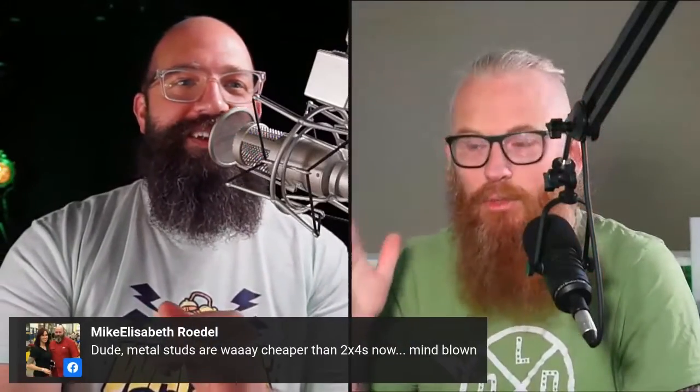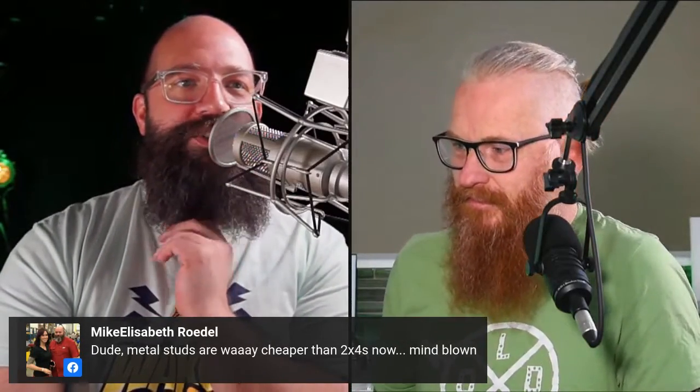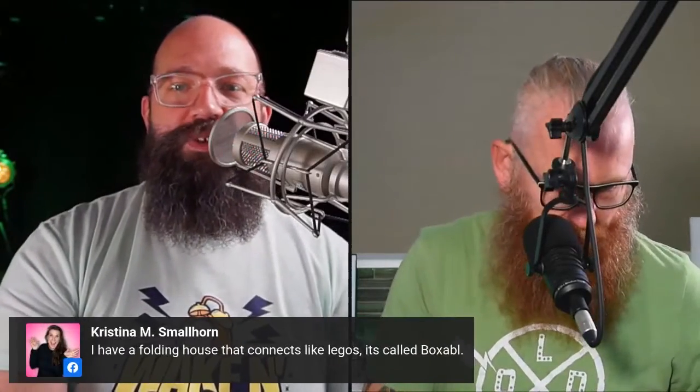Christina M. Smallhorn appears every time we mention the words tiny house or prefab — it's like Beetlejuice. Michaelisabeth Rodell said metal studs were way cheaper than two-by-fours — mind blown. They did go up 30% recently. Christina Smallhorn also said she has a folding house that connects like Legos — it's called Boxable, B-O-X-A-B-L.